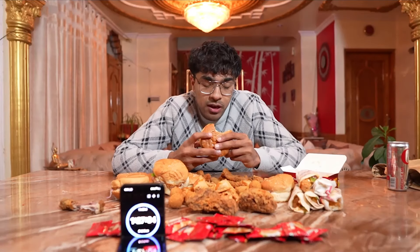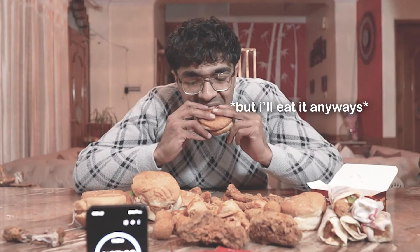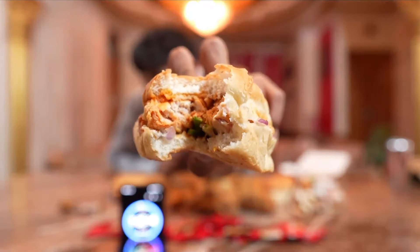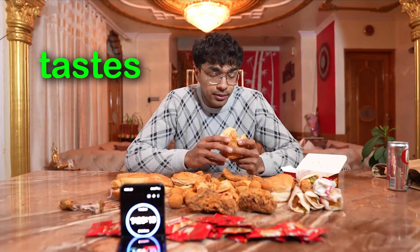On to the first burger. The only problem with today's challenge is the restaurant is Indian, and Indian food is very spicy. I'm not good with spice even though I'm Indian — I just can't handle it. The burger is good, much better than the McDonald's crap chicken burger. Looks fire and tastes fire.